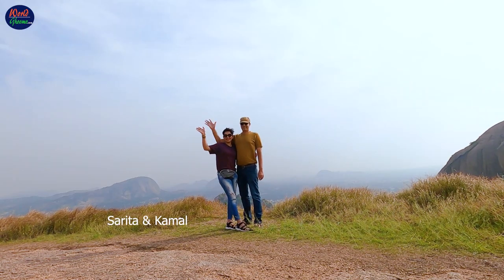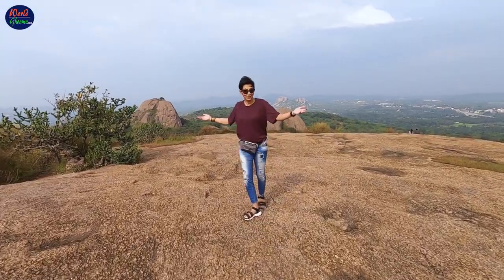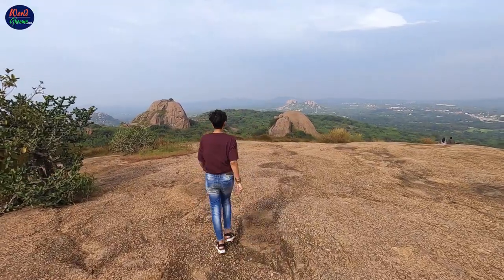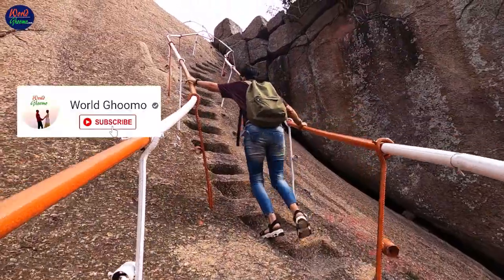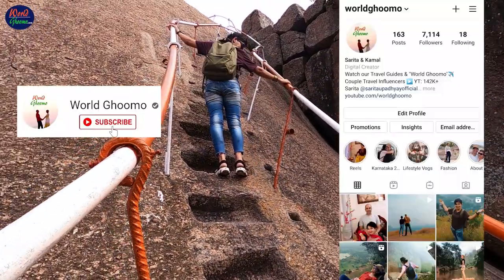Hello everyone, this is Sarita and Kamal. Welcome back to our channel. In this video, we are going to take you to the famous Ramannagra Hills and provide all the necessary information needed to climb this hill. Consider subscribing to this channel and do follow us on Instagram for the latest travel updates.